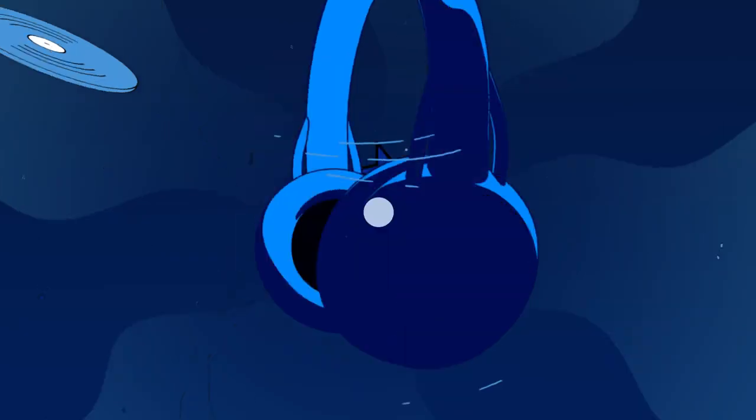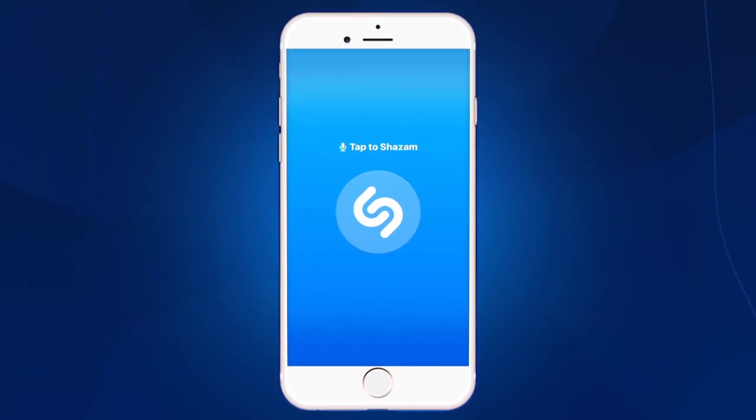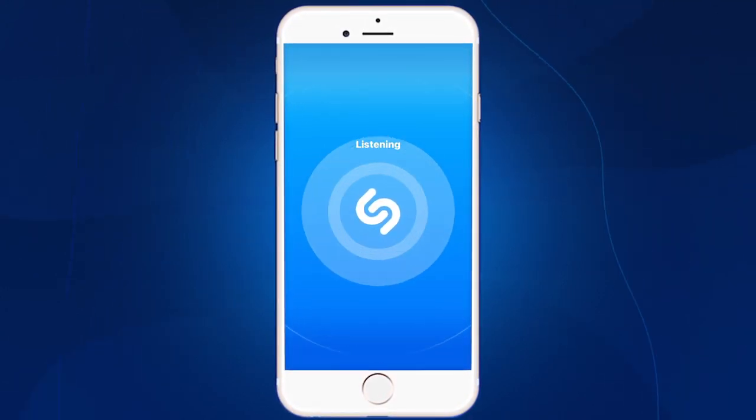First, you got to tune in to Beat Shazam on Fox. Next, open the Shazam app on your phone. Once the app opens, just hit the Shazam button in the middle of the screen and hold it. Be sure that your phone is in range to hear the episode of Beat Shazam.